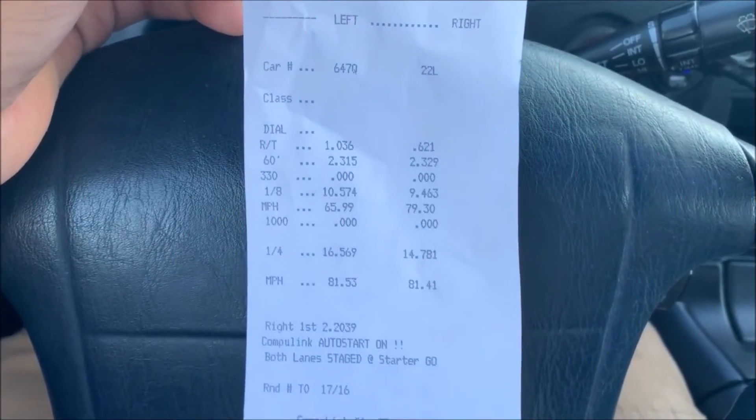Holy shit, that was way faster than I thought! This car ended up running a 16-second quarter mile — a 16.5 to be exact — at 81 miles an hour. It has a lot more get-up-and-go than I initially thought, which is awesome. Here's my time slip for everything.